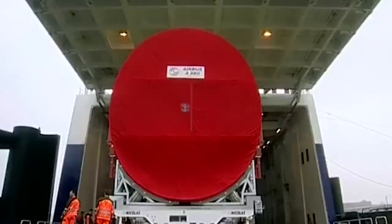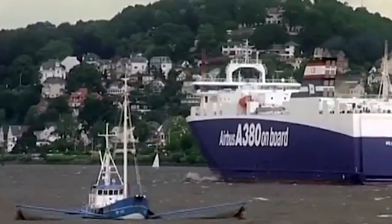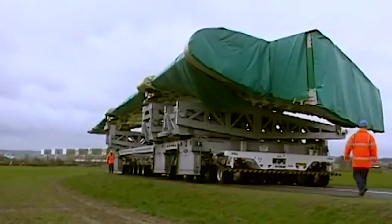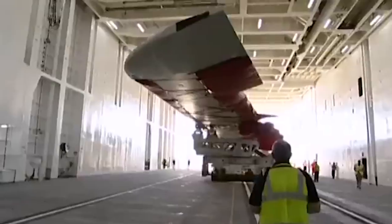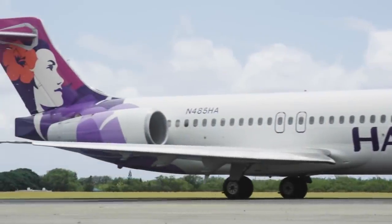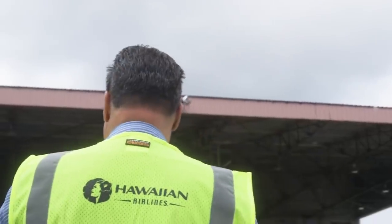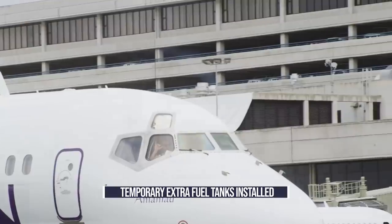Hawaiian could ferry them to the mainland by sea, but they are a bit too big to travel by barge in one piece. Plus, this would take a very long time, and it wouldn't be practical to have the 717 out of action for so long. As such, Hawaiian uses a tried and true solution to cover the distance. To ferry the 717s for painting, maintenance, or other reasons, they install temporary extra fuel tanks onboard.